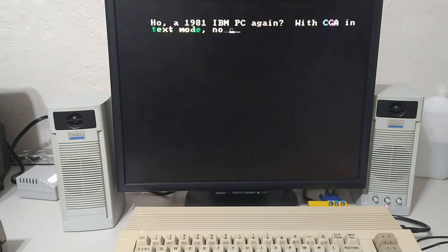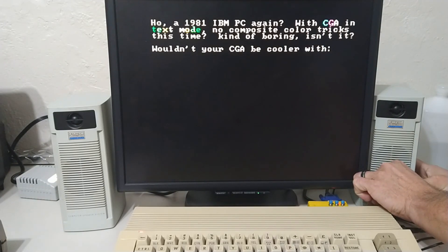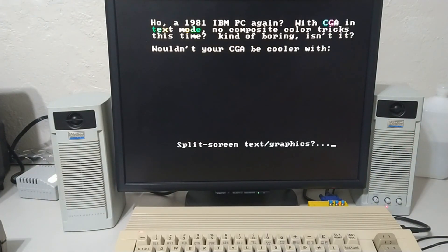Alright, there we go — the Area 5150 demo is now running.